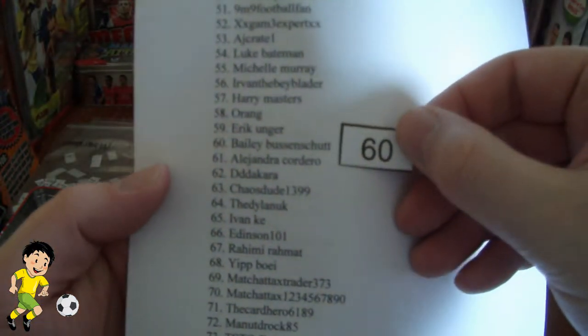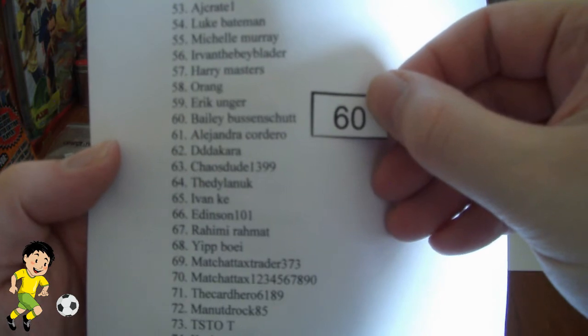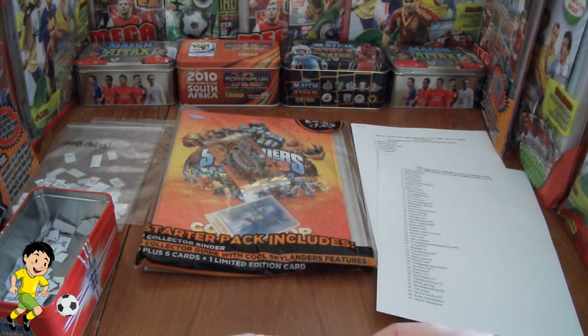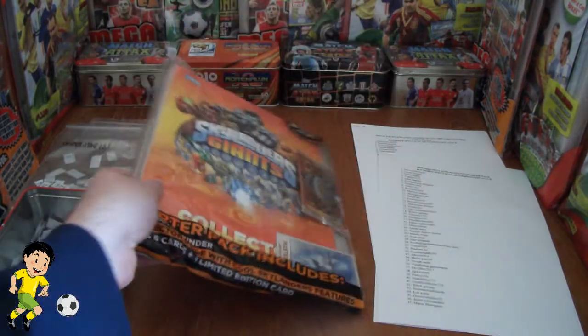Who we have as Bailey Busenshut. Bailey Busenshut, so congratulations buddy. Please message me your name and address details and I shall get this fantastic prize posted out.